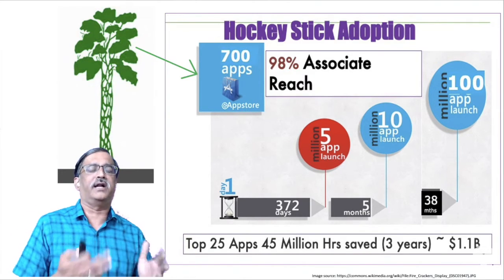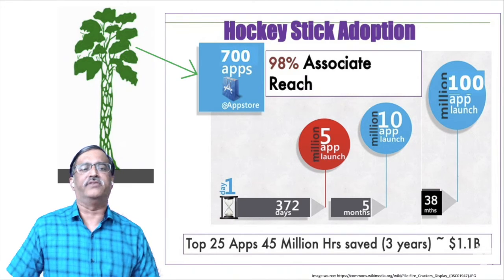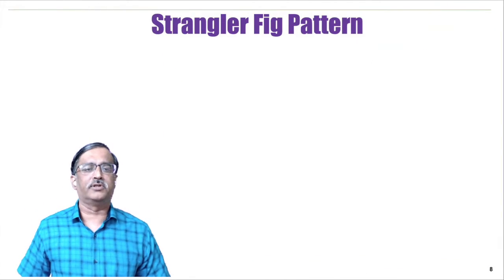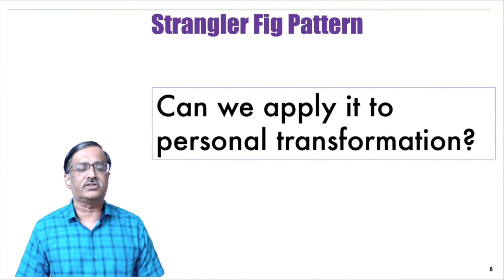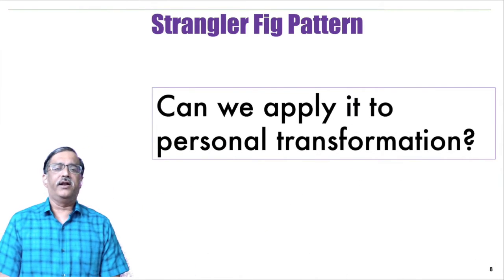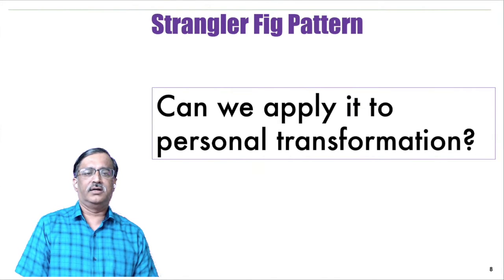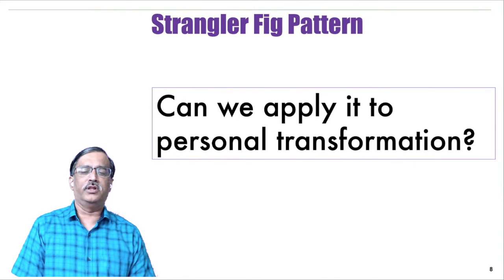I think this proves that the strangler fig pattern is a much better way to change the customer's mindset and could be broadly applicable. I want to leave you with this challenge: can we apply it to the personal transformation arena? Let me know in the comments.